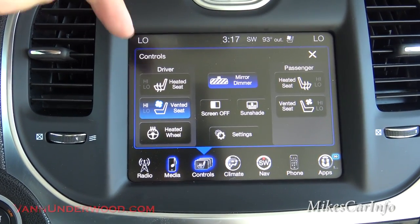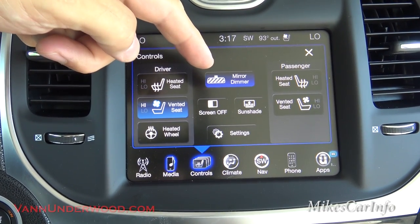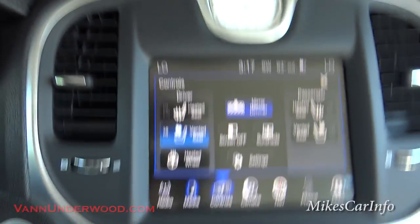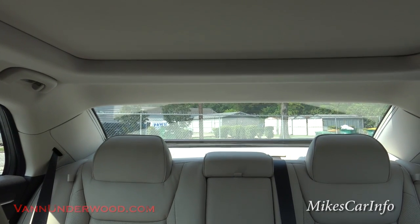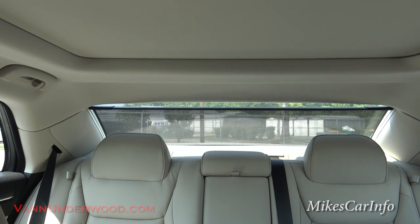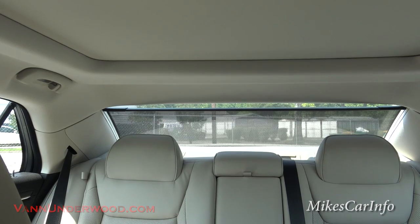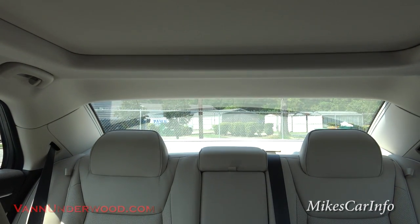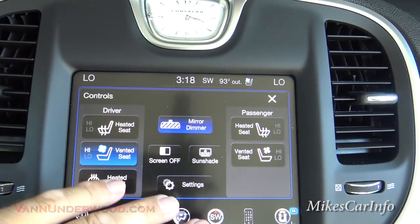Your controls are here, and this is where you find your heated and cooled seats, heated steering wheel button, and your auto dim mirror — you can turn that on and off. You can also raise and lower your sunshade here. Let me go ahead and open that up. The passengers in the back can actually raise and lower that if they want to. So that's really cool.